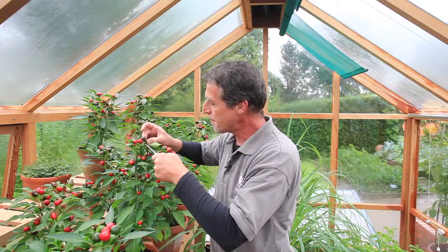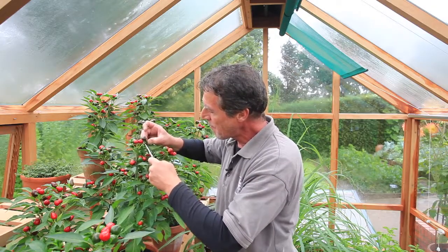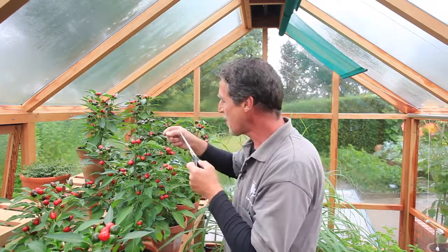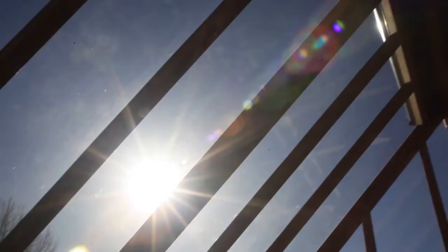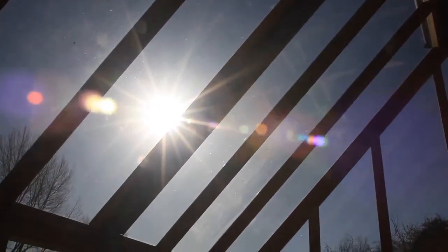A well ventilated greenhouse is the perfect place for both your plants to flourish and for you to enjoy. Gabriel Ash greenhouses — superior cedar greenhouses for the 21st century.